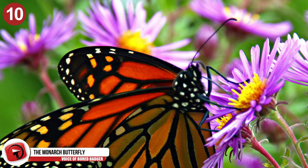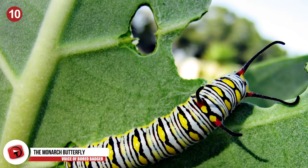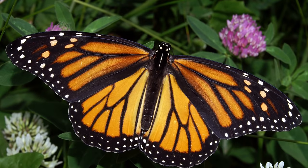Number 10 – The Monarch Butterfly. Monarch butterflies lay their eggs solely on milkweed plants, which emit a toxic sap. Once the eggs hatch, the baby caterpillars eat the leaves of the milkweed plant and ingest the plant's toxin. This toxicity is carried into adulthood, and the toxin spreads throughout the body and into the wings.